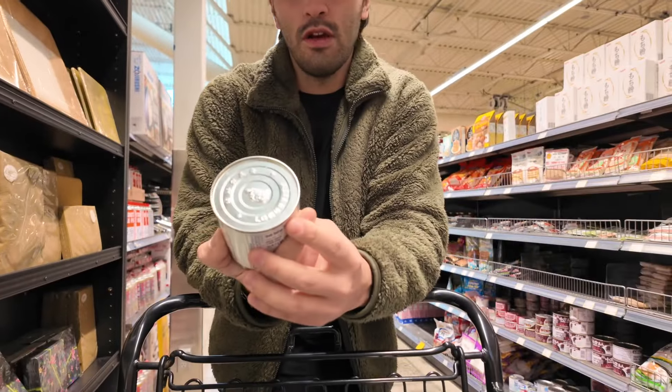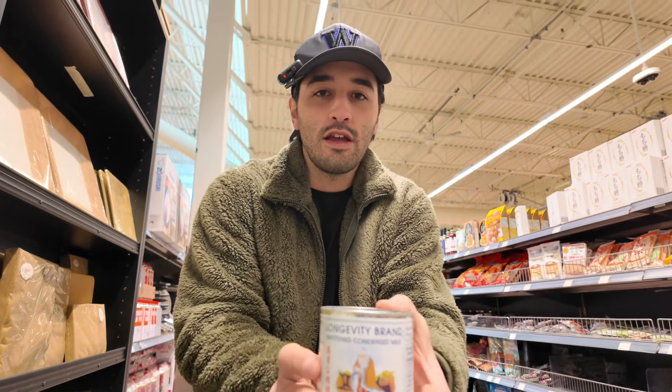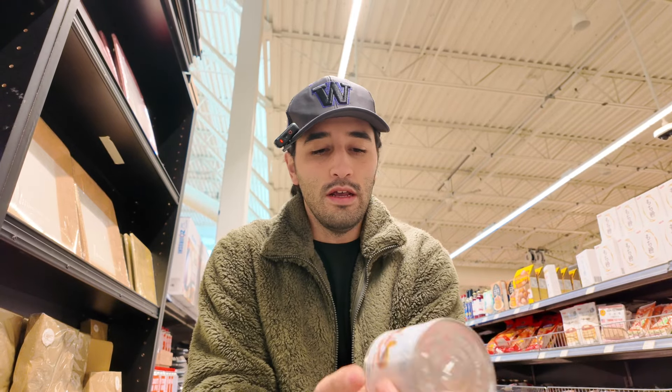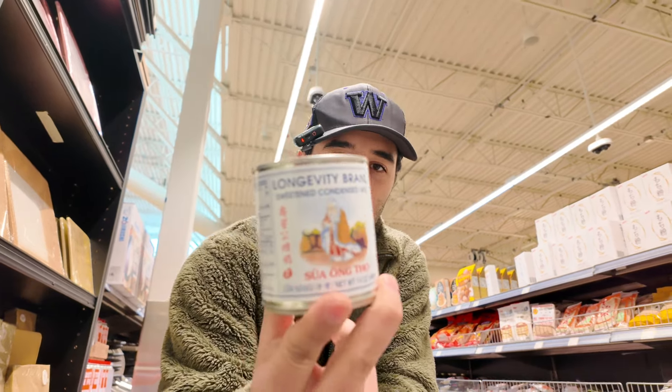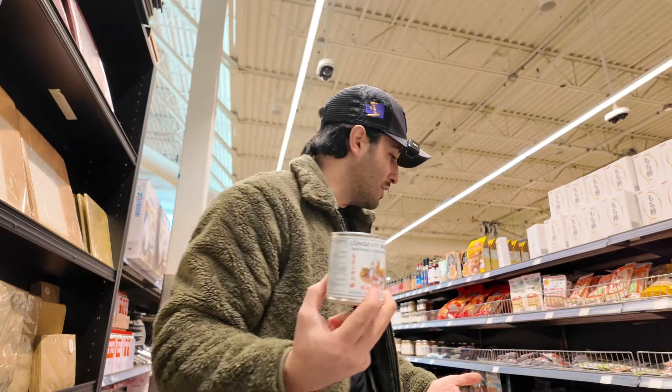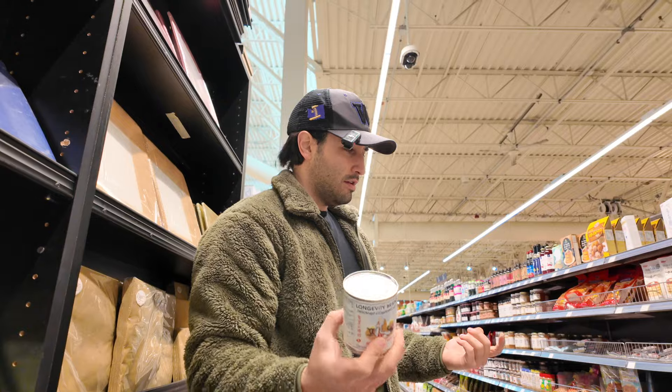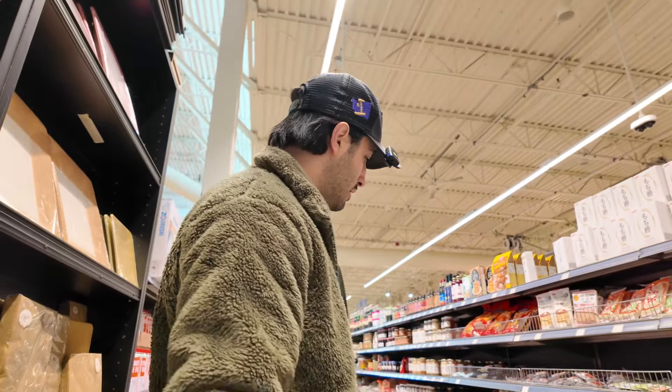I just know this because all of my Vietnamese friends use this, especially for something called cafe chung. If you don't know what that is, it's a Vietnamese egg coffee. You take egg yolks, you fluff it up with this, and that goes on top of the coffee, whether it's hot or cold. I've done a video on that in the past. This is the one I usually get - if I don't get this, it's always going to be Borden. So yeah, Longevity brand. That's what I'm getting.